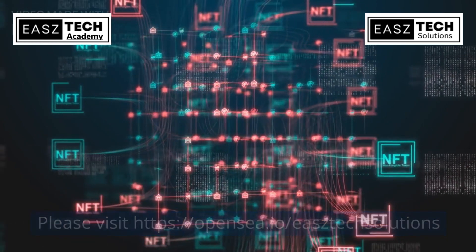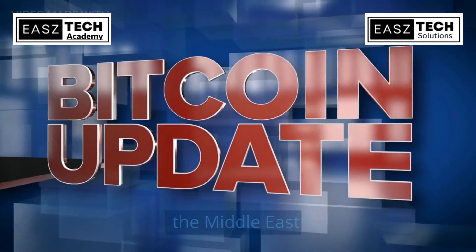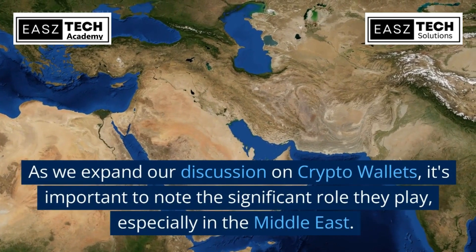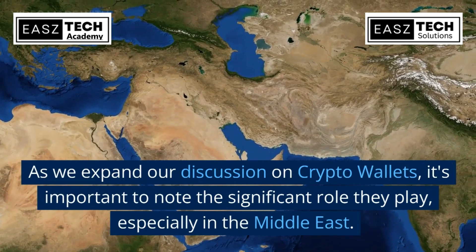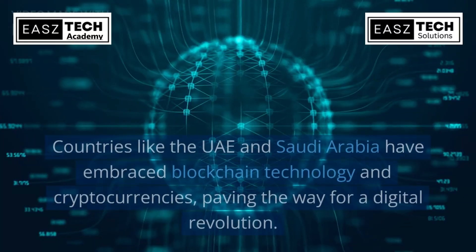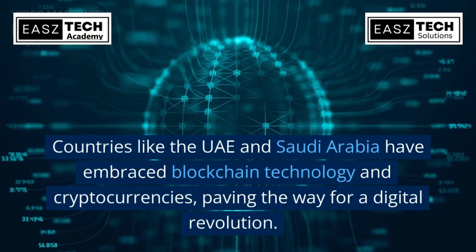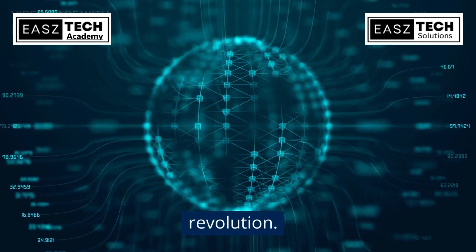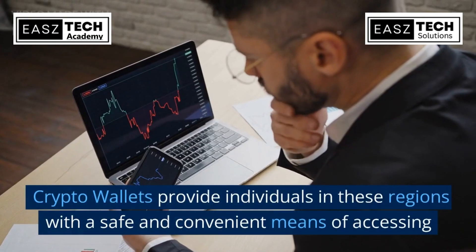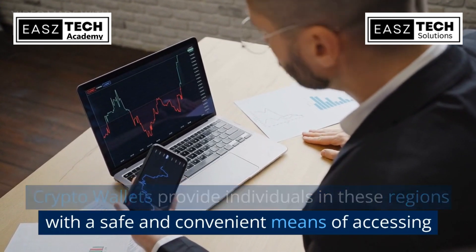As we expand our discussion on crypto wallets, it's important to note the significant role they play, especially in the Middle East. Countries like the UAE and Saudi Arabia have embraced blockchain technology and cryptocurrencies, paving the way for a digital revolution. Crypto wallets provide individuals in these regions with a safe and convenient means of accessing digital assets.